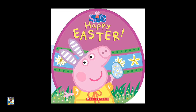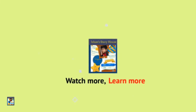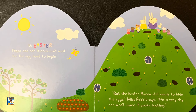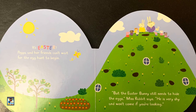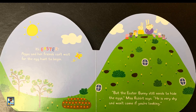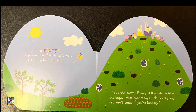Peppa Pig, Happy Easter! It's Easter. Peppa and her friends can't wait for the egg hunt to begin. But the Easter Bunny still needs to hide the eggs, Miss Rabbit says. He is very shy and won't come if you are looking.